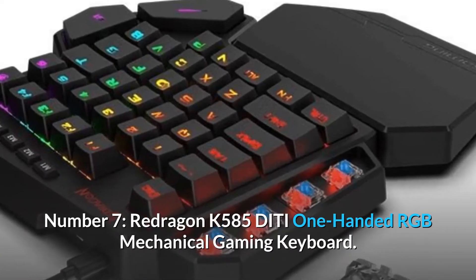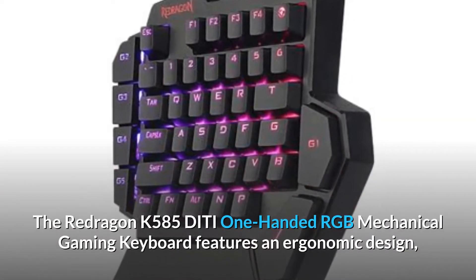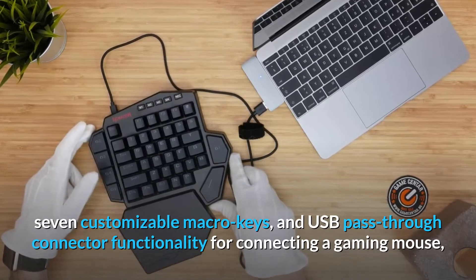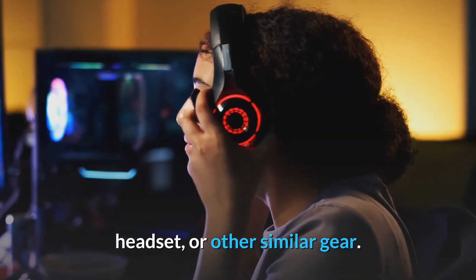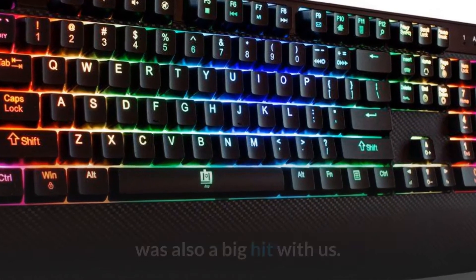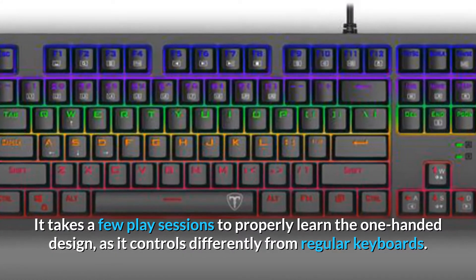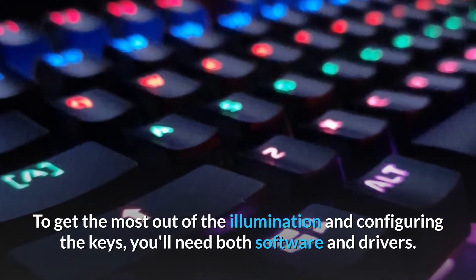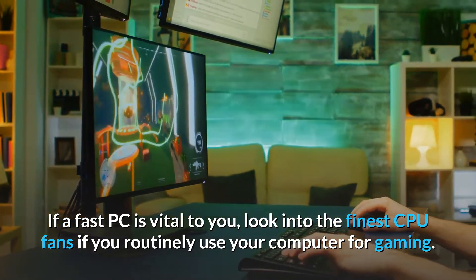Number 7. Redragon K585 Diddy One Handed RGB Mechanical Gaming Keyboard. This keyboard features an ergonomic design, 7 customizable macro keys, and USB pass-through connector functionality for connecting a gaming mouse, headset, or other similar gear. The RGB backlighting, which allows you to choose from over 16 million color combinations, was also a big hit with us. It takes a few play sessions to properly learn the one-handed design, as it controls differently from regular keyboards. To get the most out of the illumination and configuring the keys, you'll need both software and drivers. If a fast PC is vital to you, look into the finest CPU fans if you routinely use your computer for gaming.